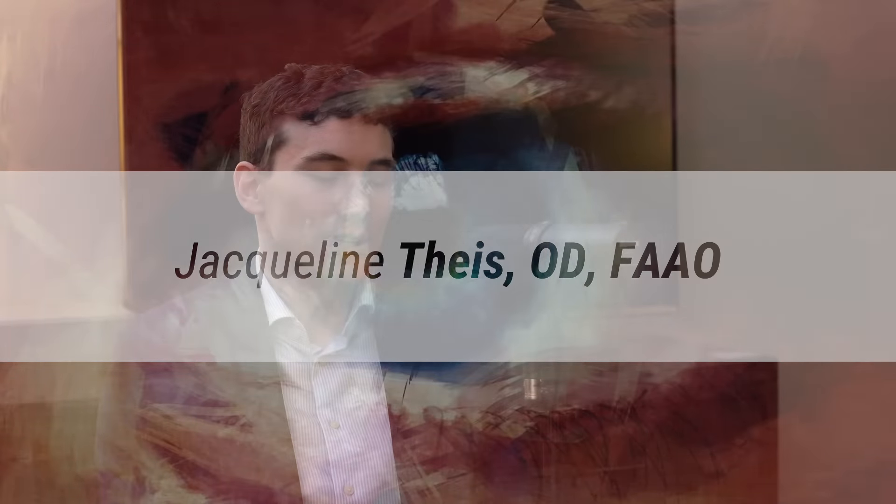Dr. Theis practices in Richmond, Virginia, with her own private practice called Virginia Neuro Optometry, located at the Concussion Care Center of Virginia — a multidisciplinary brain injury center. She works alongside brain injury medicine physiatrists, physical therapists, and occupational therapists, allowing patients to receive all aspects of their brain injury care in one place.